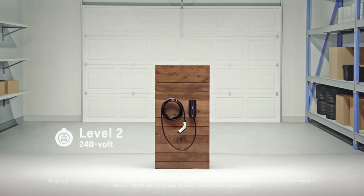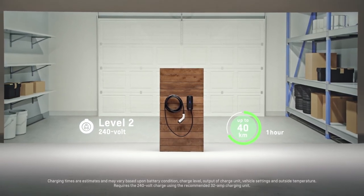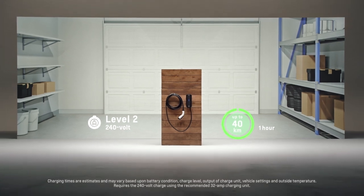Level 2 charging is 240-volt charging, same outlet as your washer or dryer. With the Bolt EV, you can get up to 25 miles of range in one hour of charging.